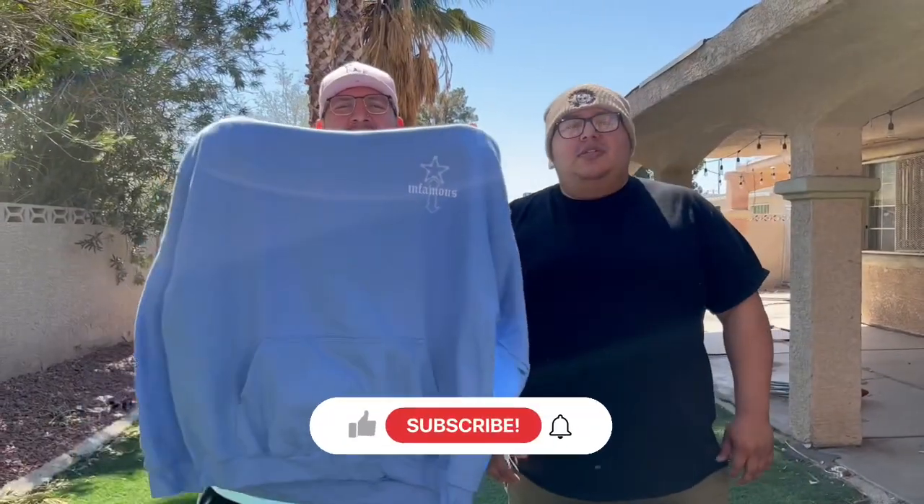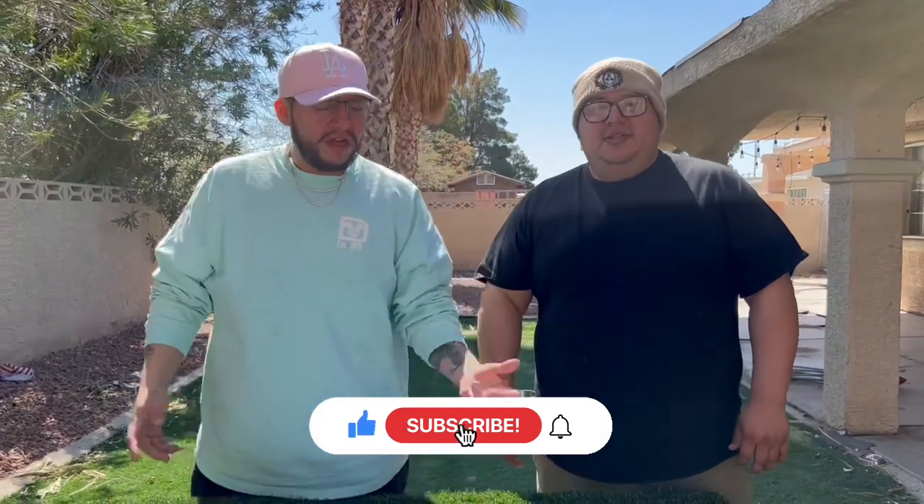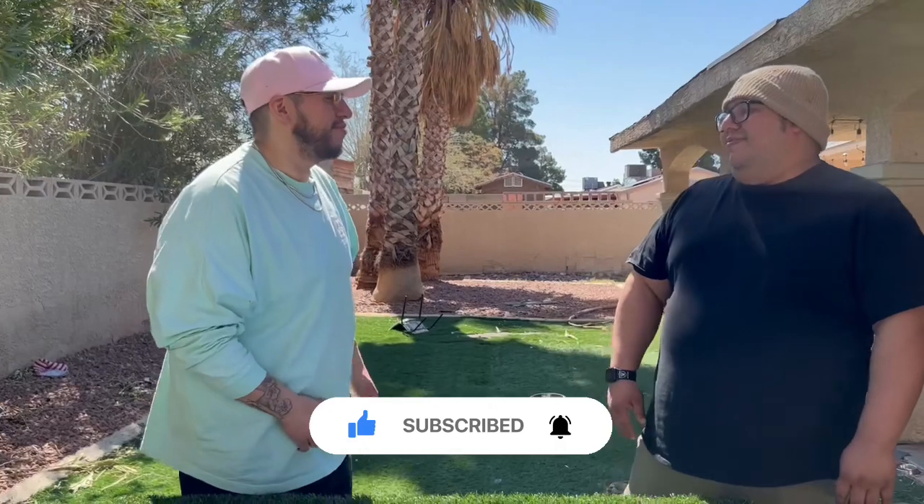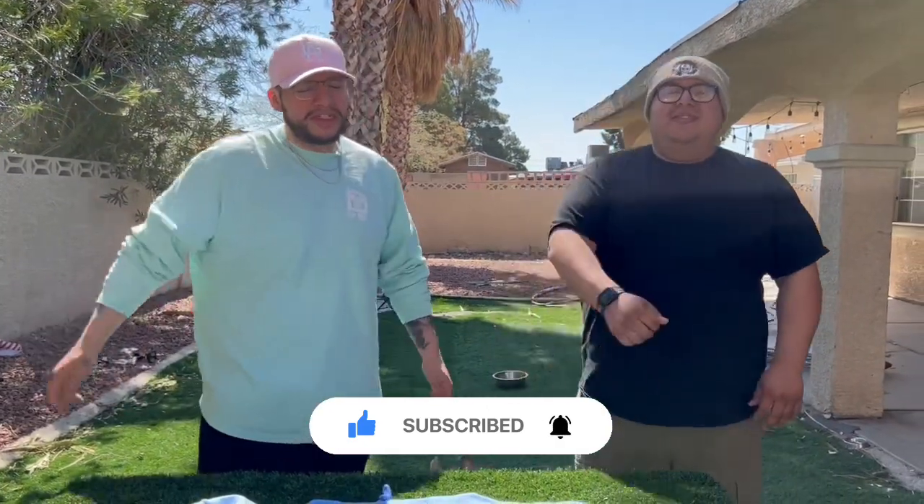Don't forget to enter the giveaway — follow us on Instagram, follow us on YouTube, share your story, and comment your size. That's it for today. I'm Jay, I'm Carlos, your favorite YouTube breeders. Peace.